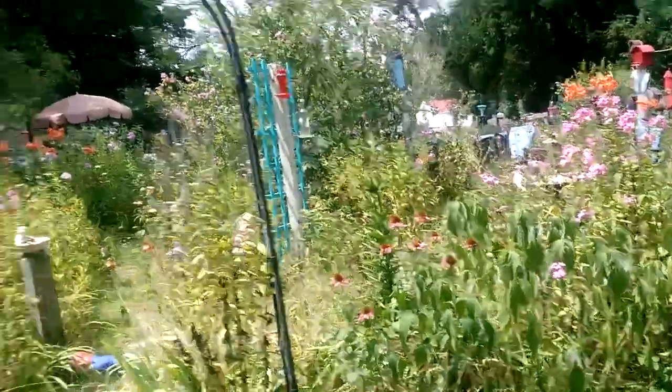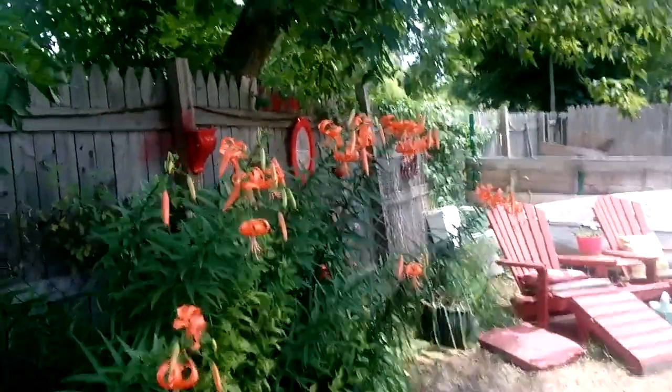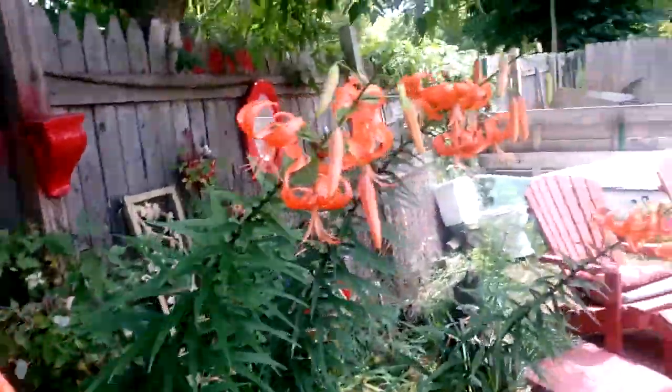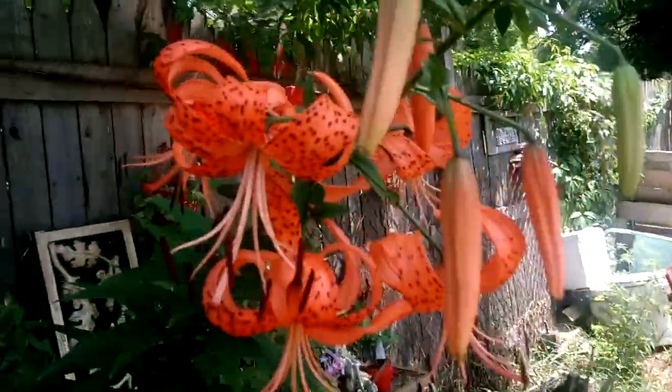I'm going to give a little update on my flowers. These are my favorite — they're all blooming now. If you go away camping for the weekend, you can come back and find they're all in bloom. A few left. These are my favorite.